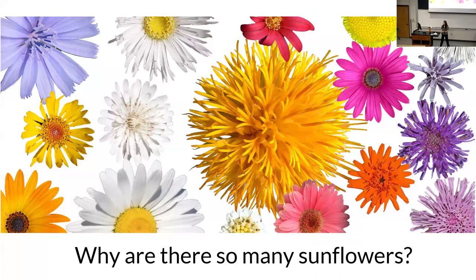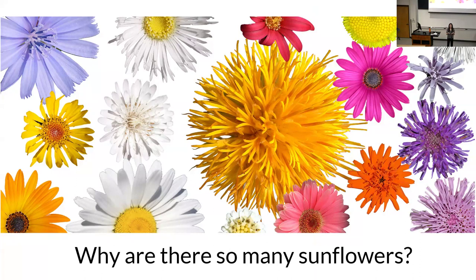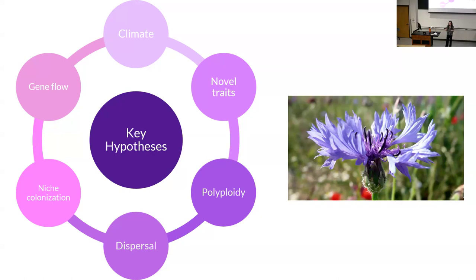We ask the question: why are there so many sunflowers? Why has this family been so successful? Like a lot of big radiations, there are a number of hypotheses people want to test about why certain groups of organisms have become so speciose — things like climate, novel traits that have evolved, polyploidy, dispersal and niche colonization, and hybridization and introgression or gene flow. We use the sunflower family as a model to look at all of these hypotheses.